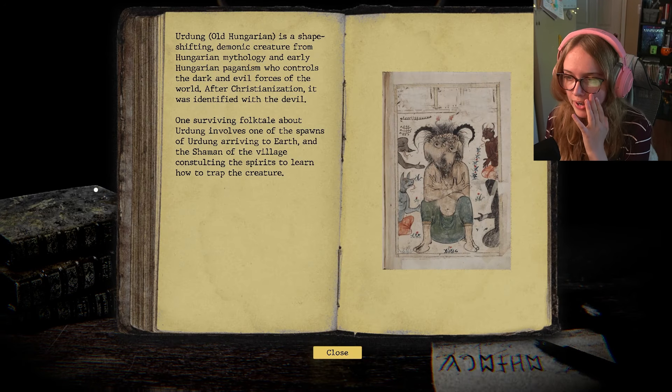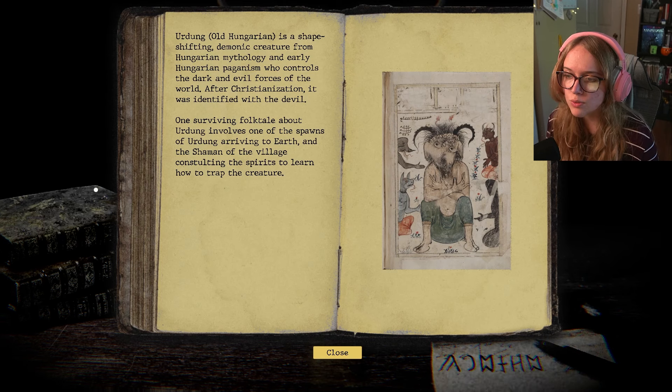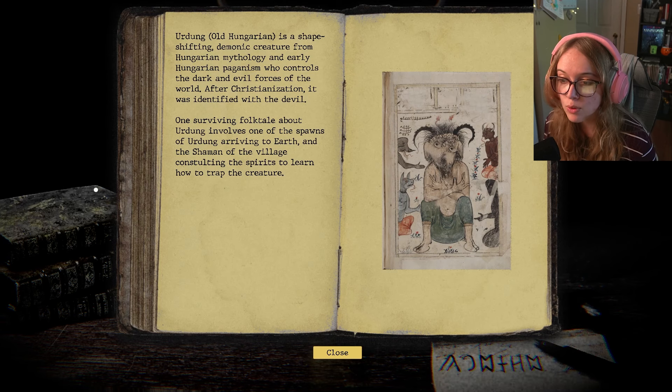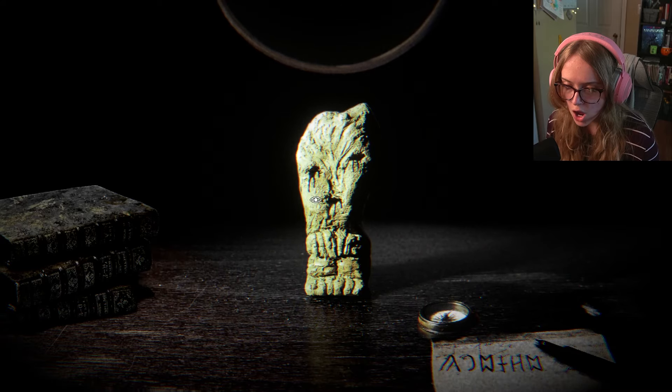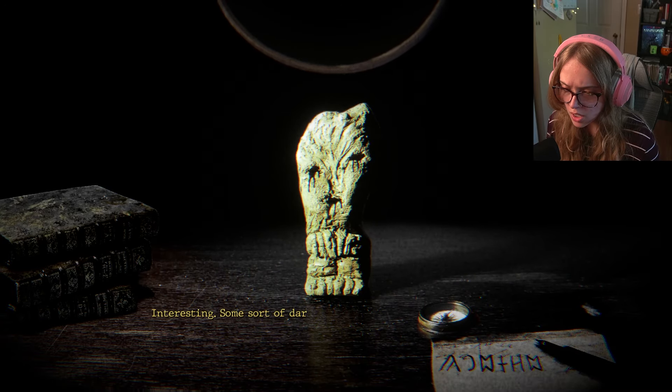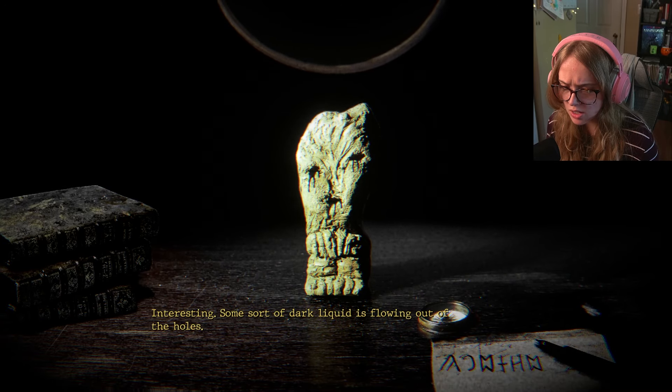Urdung — Old Hungarian — is a shape-shifting demonic creature from Hungarian mythology and early Hungarian paganism who controls the dark and evil forces of the world. After Christianization it was identified with the devil. One surviving folktale about Urdung involved one of the swans of Urdung arriving to earth, and the shaman of the village consulting the spirits to learn how to trap the creature.